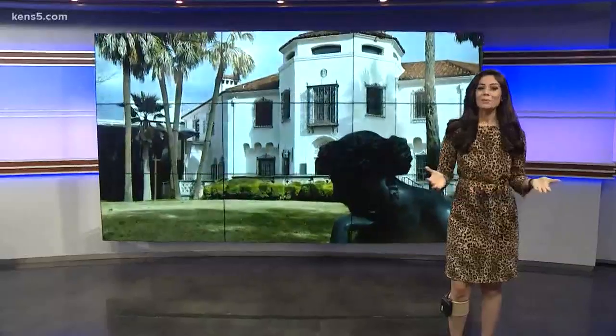Get a break from the hot weather this summer and head indoors to explore the world of modern art. There's work from all over the world displayed right here at the McNay. This morning in In Town, we went to go check out some of their new exhibits they have to offer.